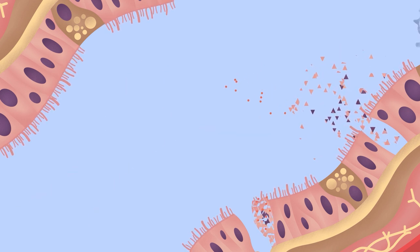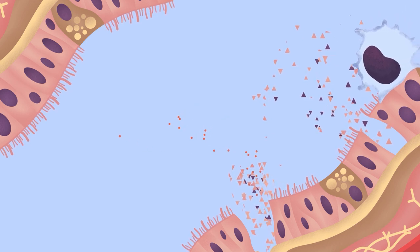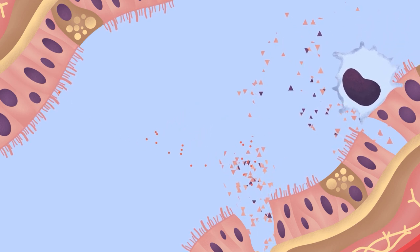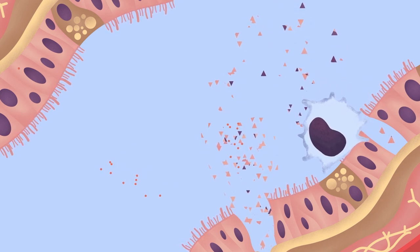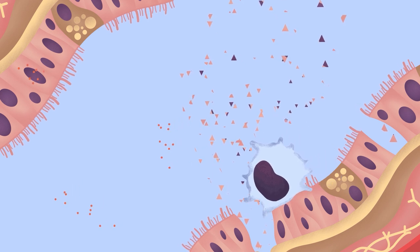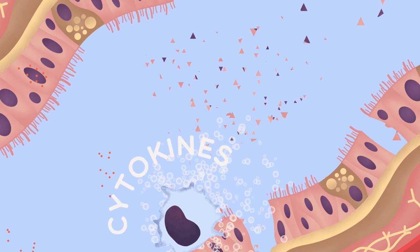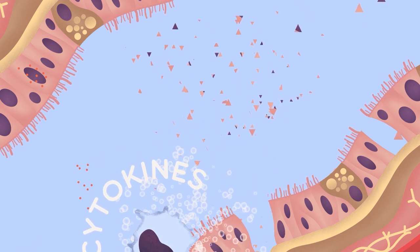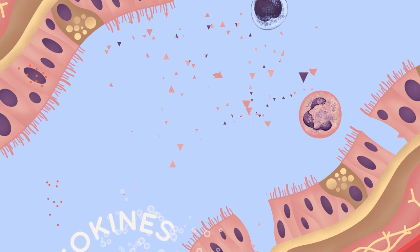In somebody that's never encountered the virus before, the innate immune system responds first. Leukocytes called macrophages, living in and monitoring these infected areas, eat up bits of virus and dead cells. Alerted to the problem, the macrophages release alarm signal proteins called cytokines, which bring other leukocytes to the scene, including neutrophils and natural killer cells.